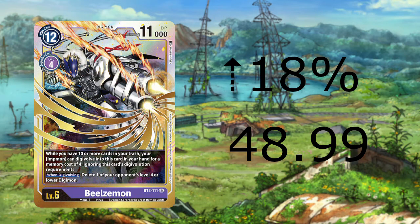Next up is a card I didn't expect to see climbing for a few months — Beelzemon Regular Art going up 18% to $48.99. This climb could be from one of two reasons: the support revealed for BT6 Double Diamond, which won't come out until end of this year or beginning of next, or due to BT4 Great Legends release and Anubismon synergy with Entmon. Regardless, with this being a Secret Rare from Set 1.0, keep an eye on it.